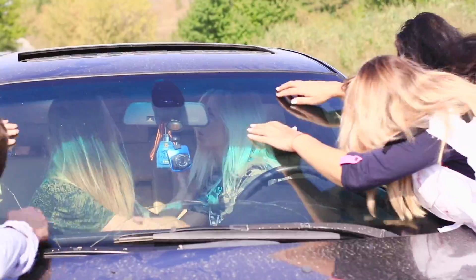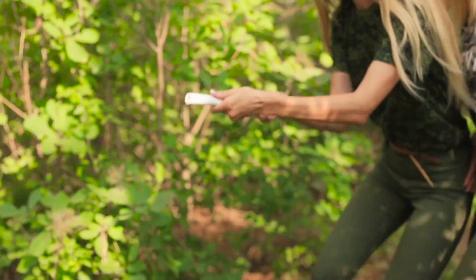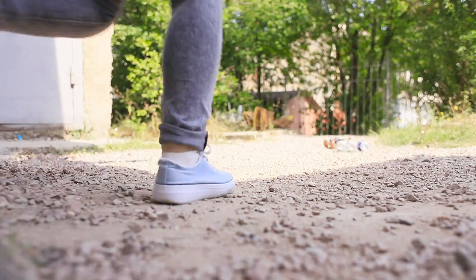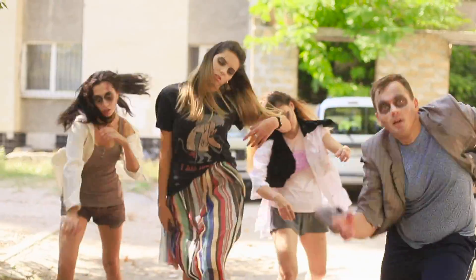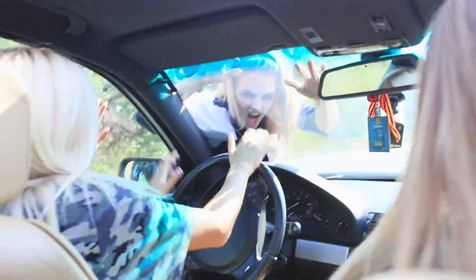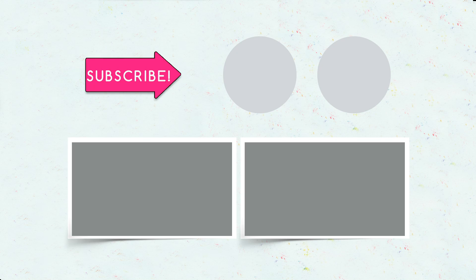I'm so scared — what will happen next? Will the girls be able to get free? Find out in the next episode of the Zombie Apocalypse series! Did you like our new episode about zombies? Comment below what you'd do if you were in a zombie apocalypse! Like this video if you can't wait for the next episode! Subscribe to our channel and click on the bell so you don't miss any updates from Troom Troom Select. See you next time!